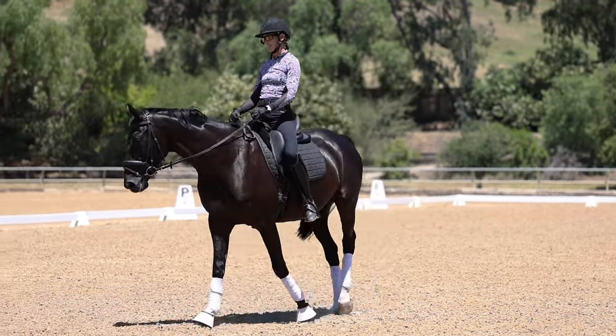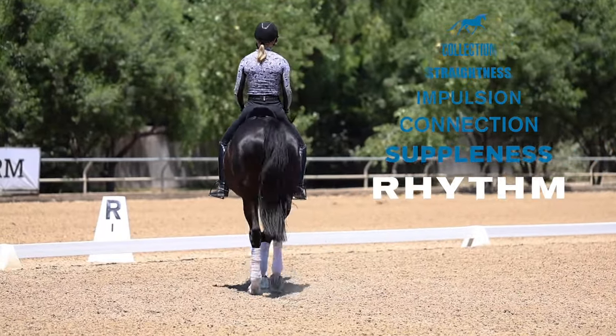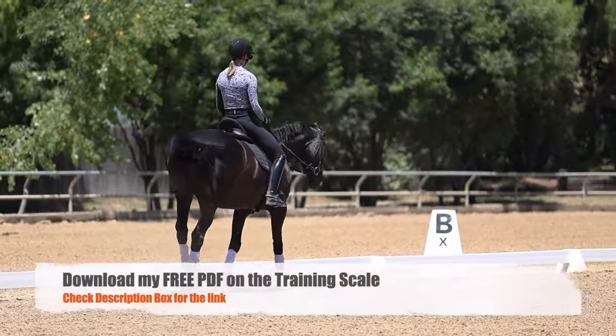The basics are the base of the training scale, which is rhythm, suppleness, and connection. There's also a PDF I have on the training scale which you can download — check out the description box.